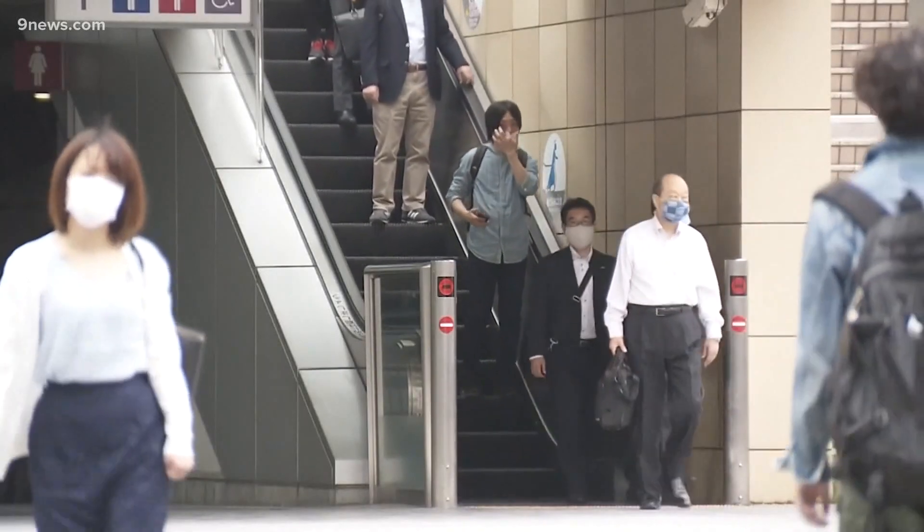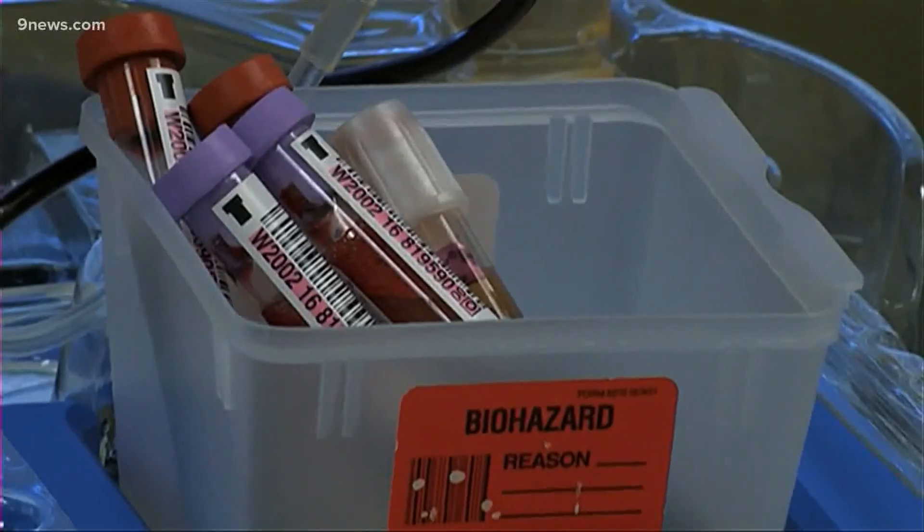The findings confirm early observational data from China. In the study, the blood type genes stood out the most. Blood type group A had a 45% higher risk of having severe respiratory symptoms, and blood group O had a 35% lower risk.